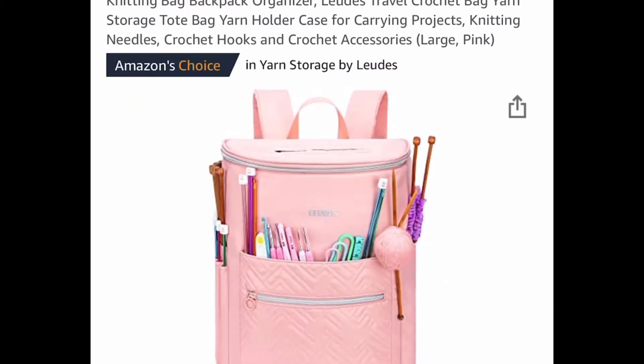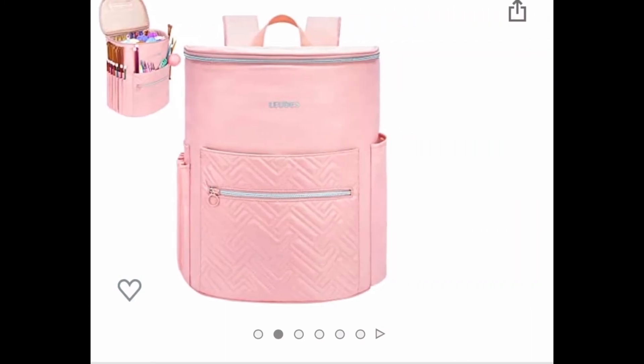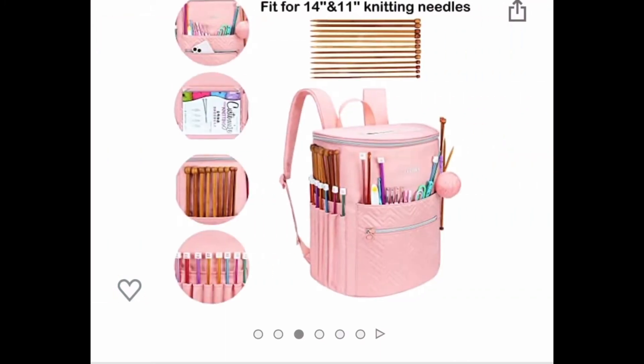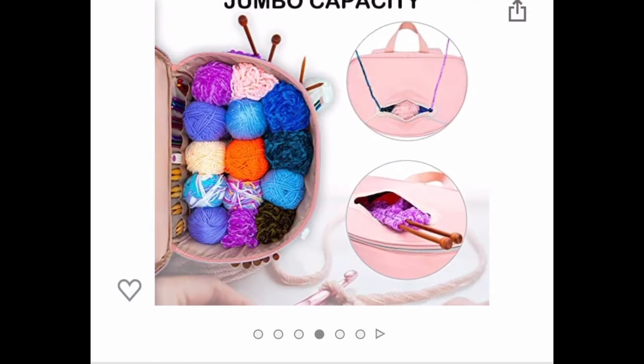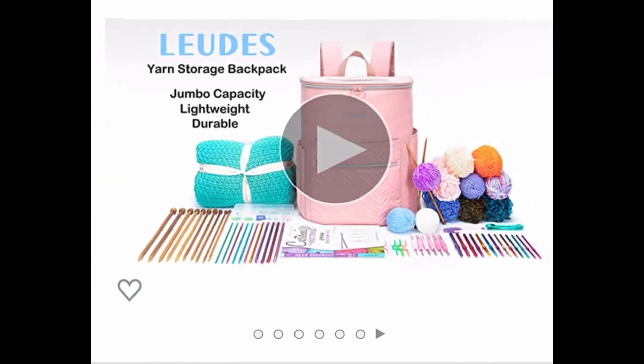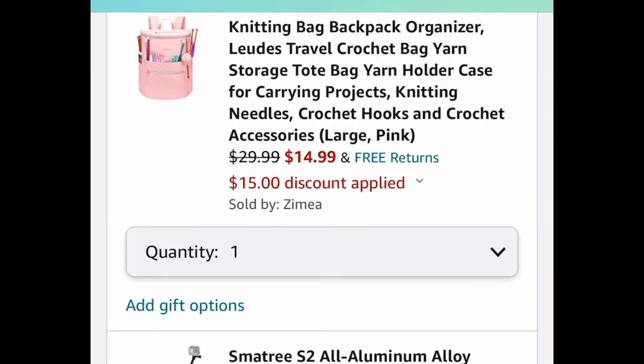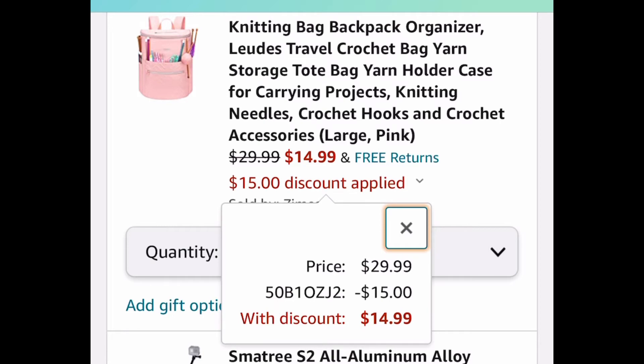This next one, I love this one. This one is for people who like to knit or just like to keep all their yarn organized and needles together. There are so many pockets and compartments — it's amazing. So if you know anybody that likes to crochet or knit or things like that, this is perfect for them. With the code, it's going to drop it down from $29.99 to only $14.99. And this is cool because it's a backpack as well, so you can carry it anywhere.